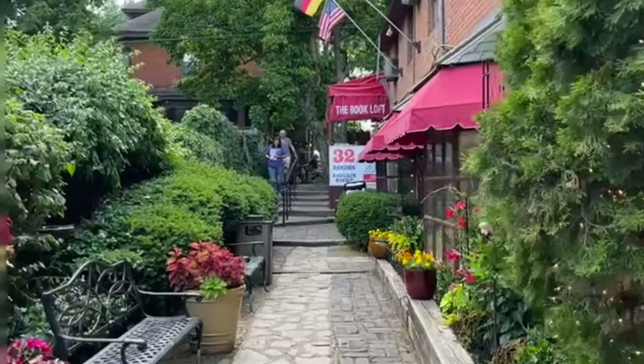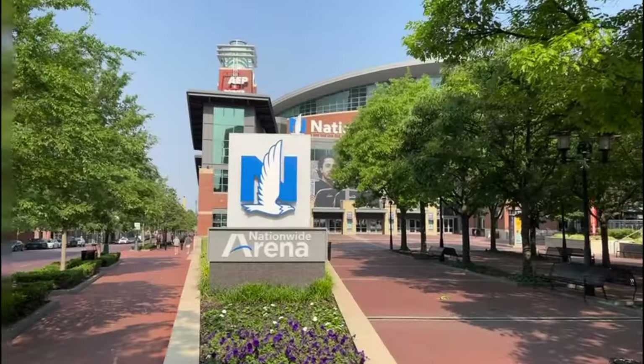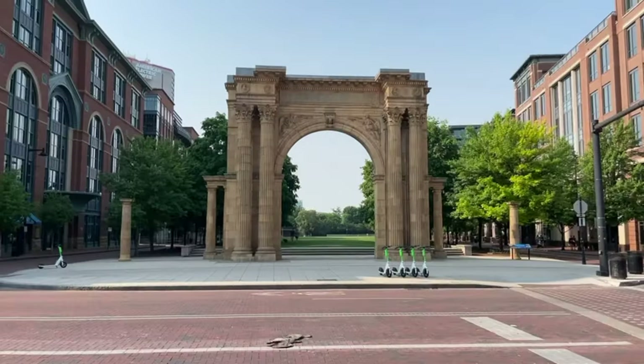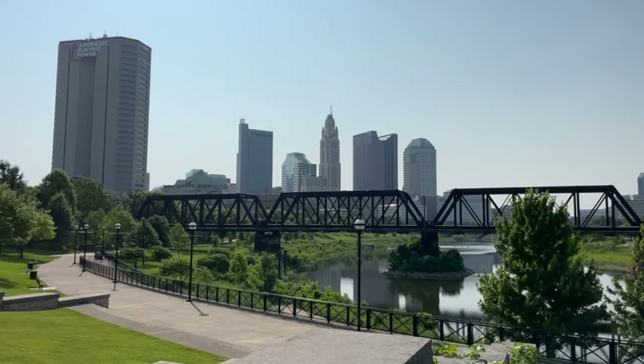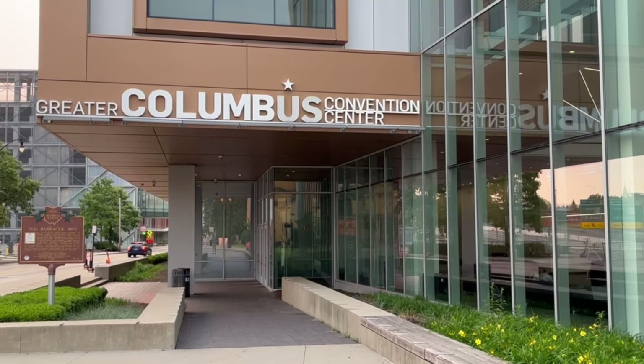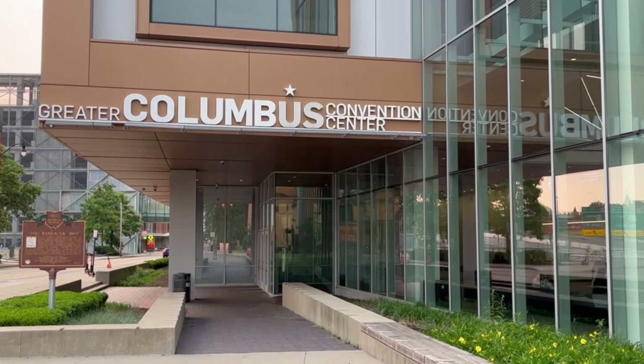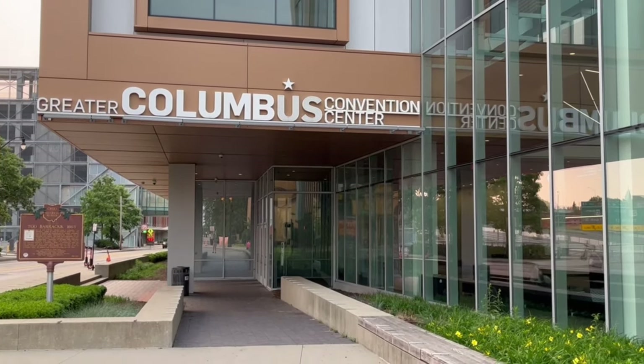I'm going to take you for a walk around the downtown area where we're going to see things modern, historic, and scenic. Most of my weekend was spent at the Columbus Convention Center, which is both modern and historic.